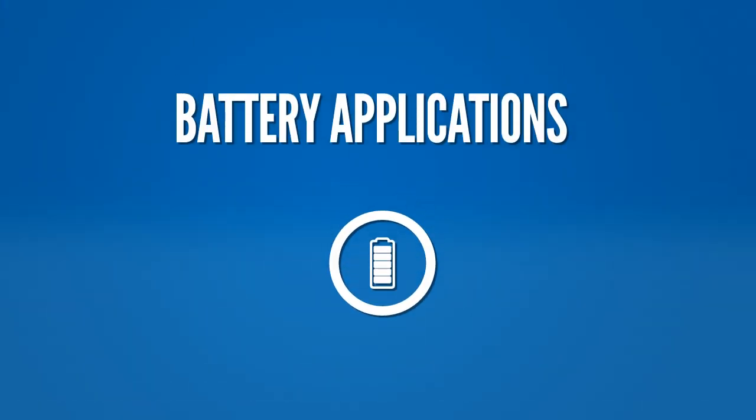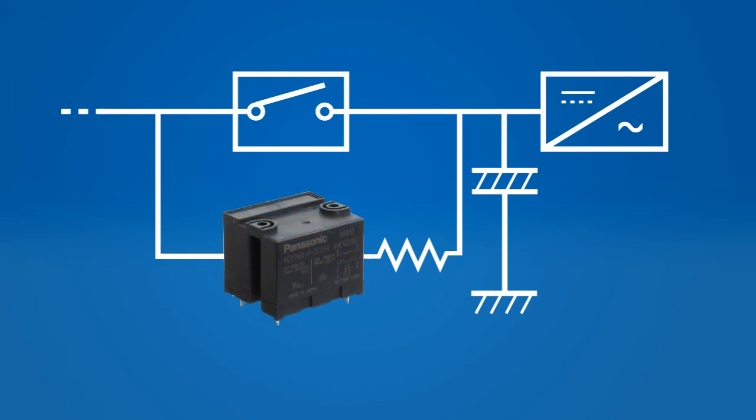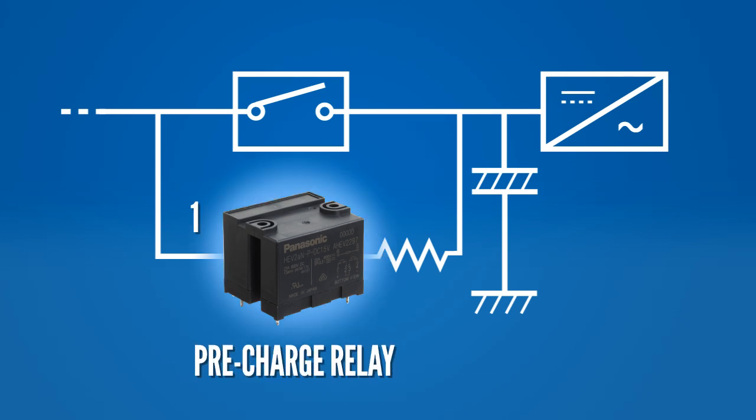In storage battery applications, the charging and discharging of the battery can be controlled using the HEV relay. For example, during system startup, the HEV relay performs the function of a pre-charge relay that turns on first prior to the main relay. Once the capacitors in the circuit are fully charged, the main relay is subsequently switched on. This method is effective in preventing high inrush currents from causing damage by entering the capacitors during charging.